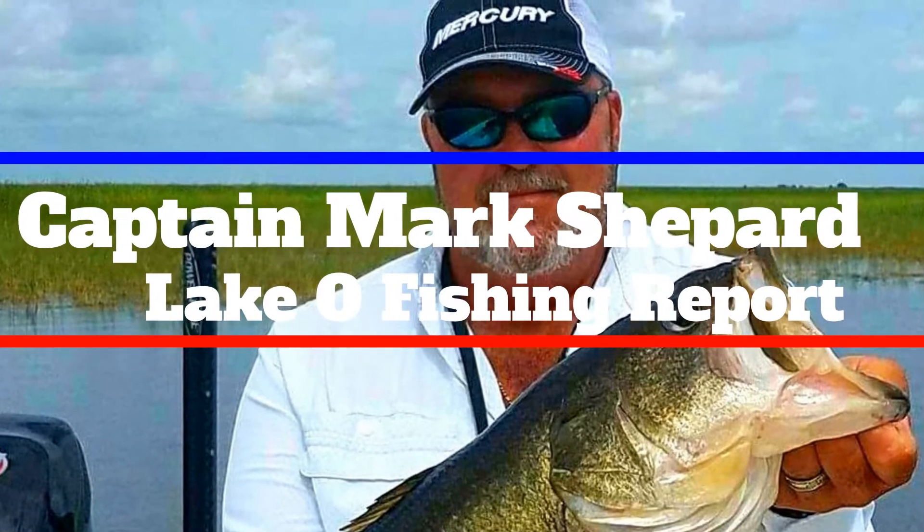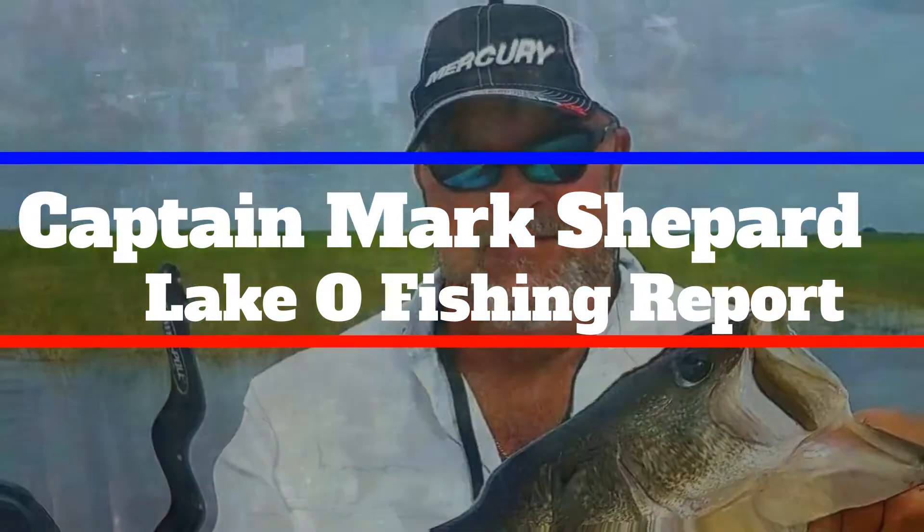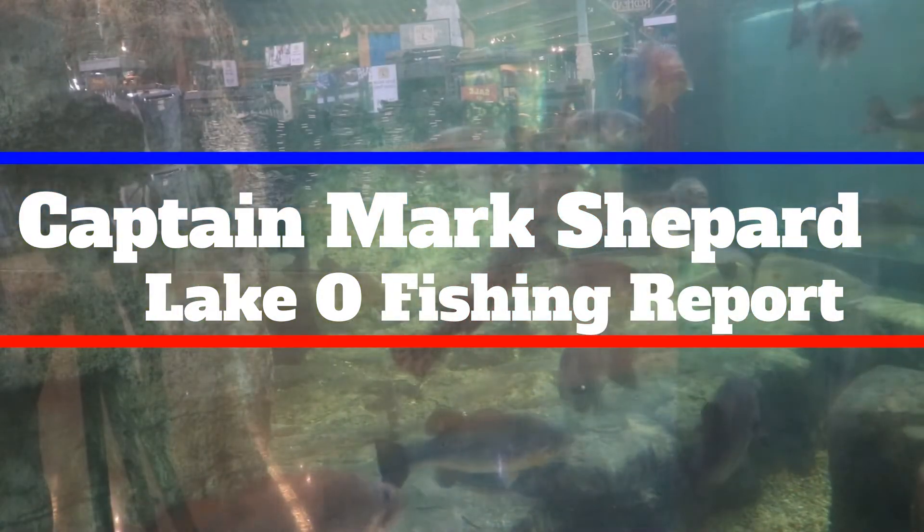This is Captain Mark Shepard with your Lake Okeechobee Fishing Report from Fast Pro Shop. Well, folks, it's been a very interesting week.